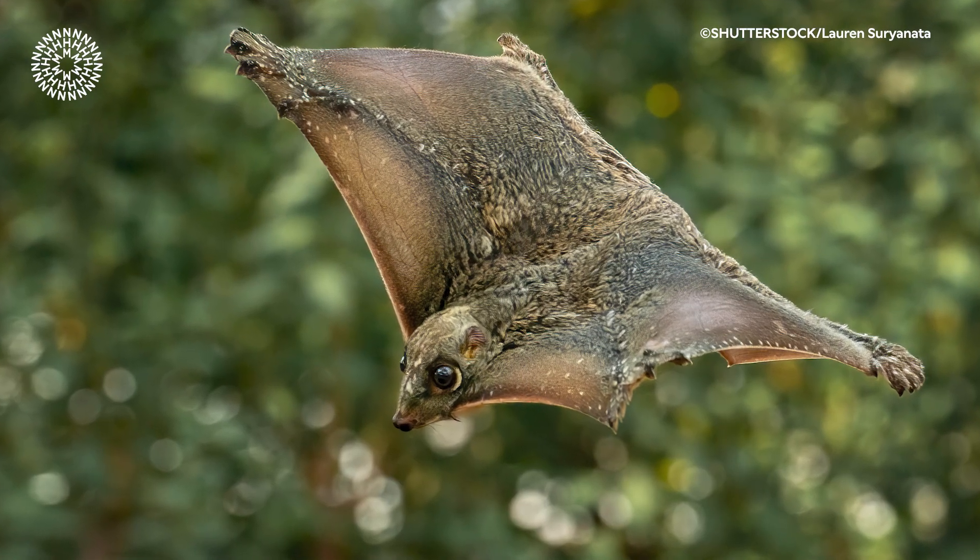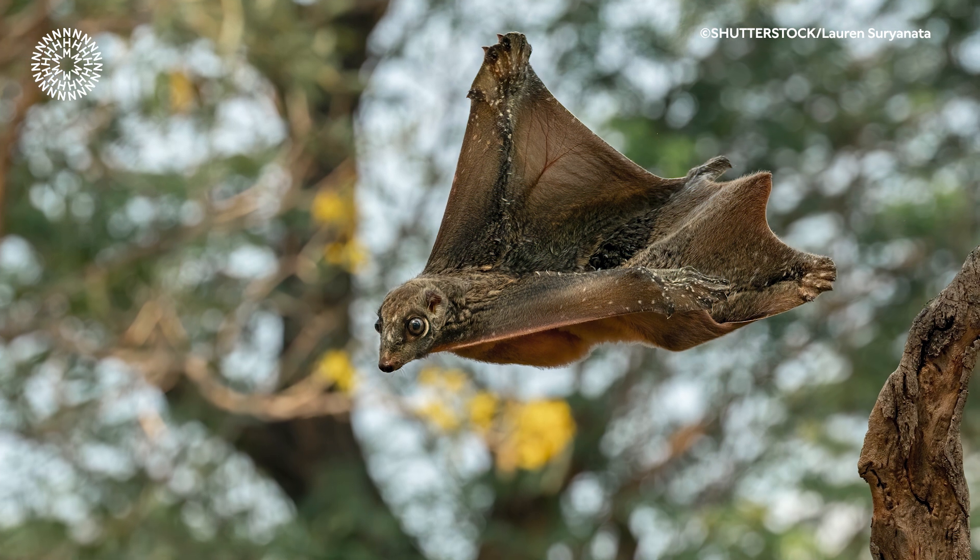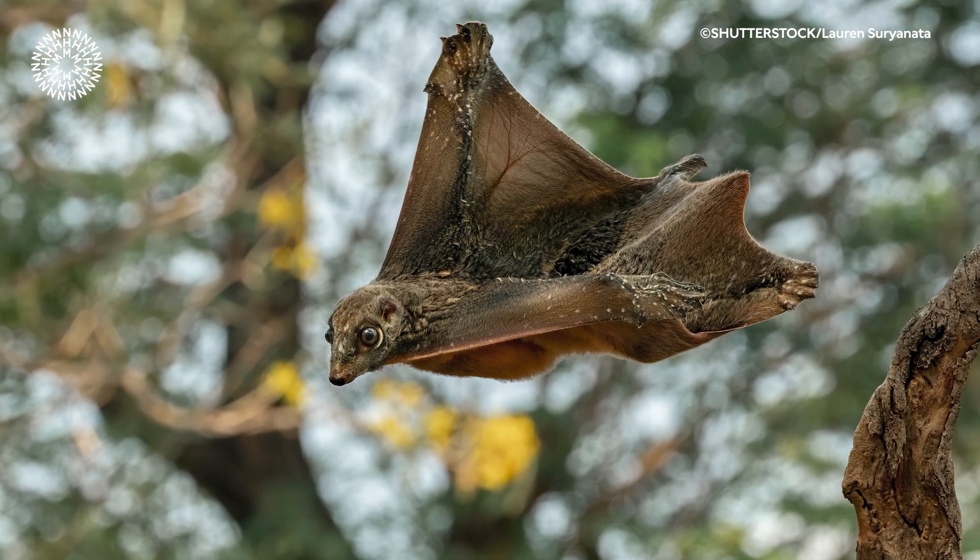At first glance, they look something in between a bat, a squirrel, and a kite, but they're none of these things. They actually belong to their own unique order known as Dermoptera, which translates literally to skin wing.